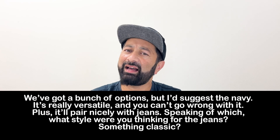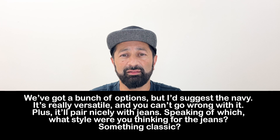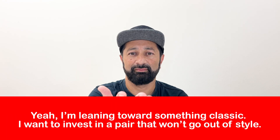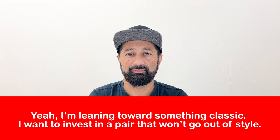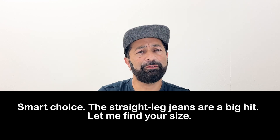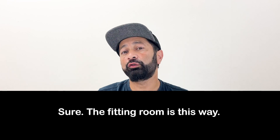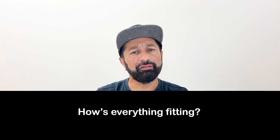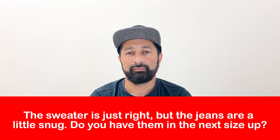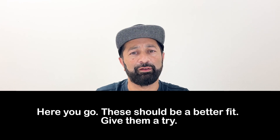Clerk: "We've got a bunch of options, but I'd suggest the navy — it's really versatile and you can't go wrong with it. Plus, it'll pair nicely with jeans. Speaking of which, what style were you thinking for the jeans? Something classic?" Customer: [leaning toward classic] Clerk: "Smart choice. The straight leg jeans are a big hit. Let me find your size." Customer: [tries them on] Clerk: "Sure, the fitting room is this way. How's everything fitting?" Customer: [response] Clerk: "I'll check in the back — hang tight for a minute. Here you go, these should be a better fit. Give them a try."